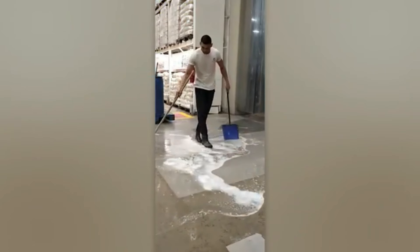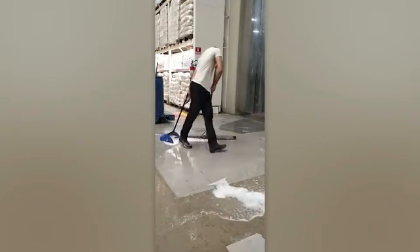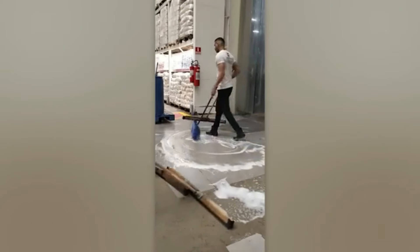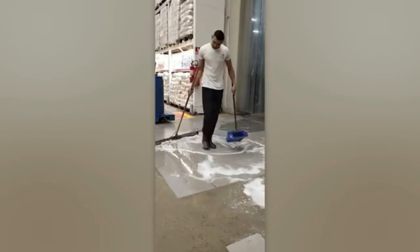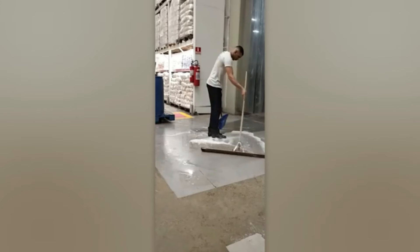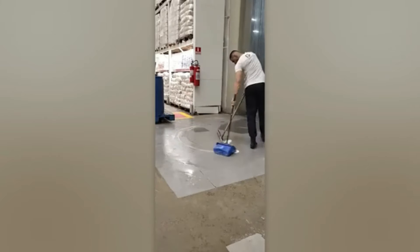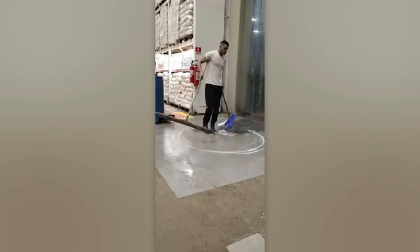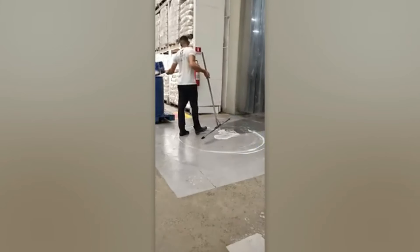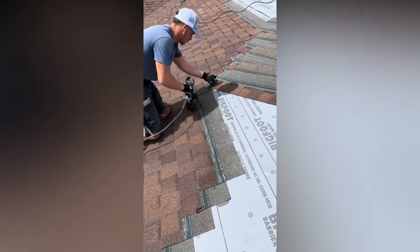In the hands of a skilled professional, even a mop seems to move gracefully. You can immediately tell this guy doesn't waste time.